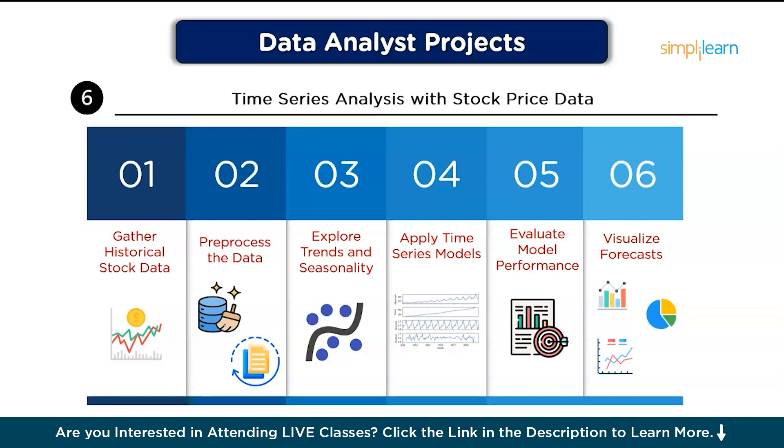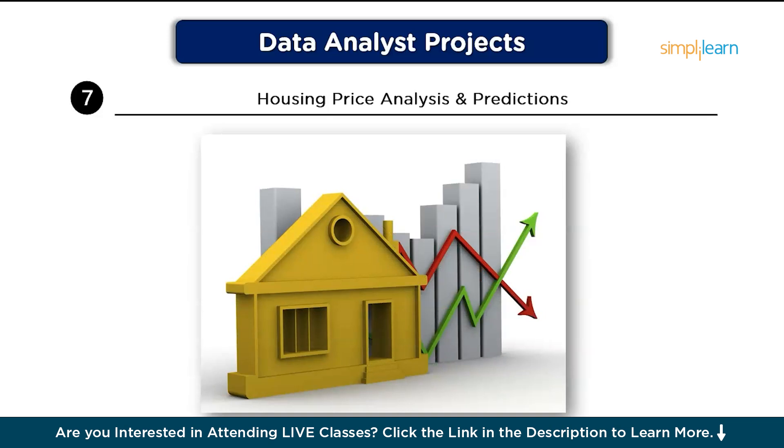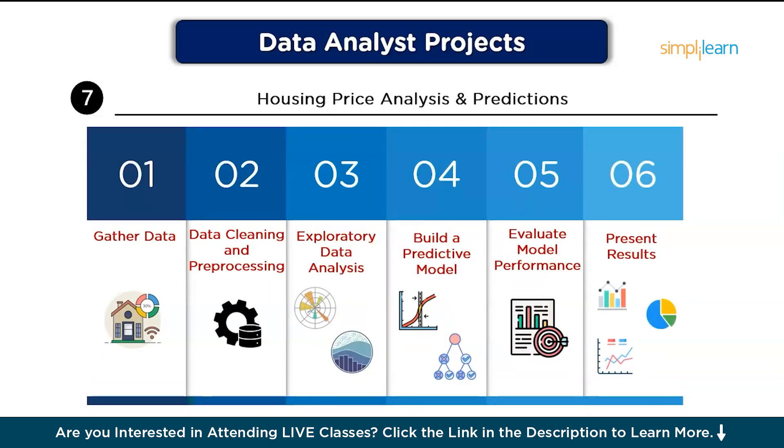On number seven, we have Housing Price Analysis and Predictions. This project involves analyzing factors that influence housing prices and building a predictive model to estimate house prices based on key attributes. Step one, gather data from sources like Kaggle or Zillow. Then, data cleaning and pre-processing: handle missing values, encode categorical features, and standardize data. Next, exploratory data analysis: use Python's Matplotlib and Seaborn to identify relationships like square footage versus price. After that, build a predictive model applying regression techniques like linear or decision tree regression to predict housing prices. Evaluate model performance using metrics like R-squared or mean absolute error, then present results with visualizations highlighting price trends and predictions across different regions.